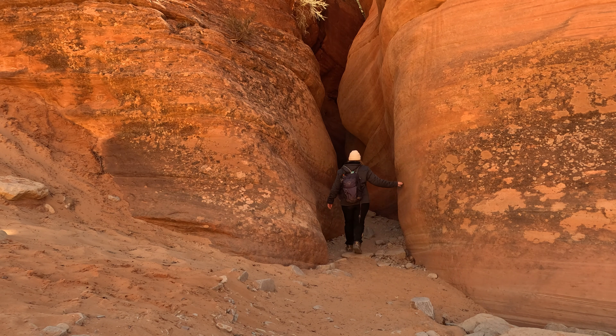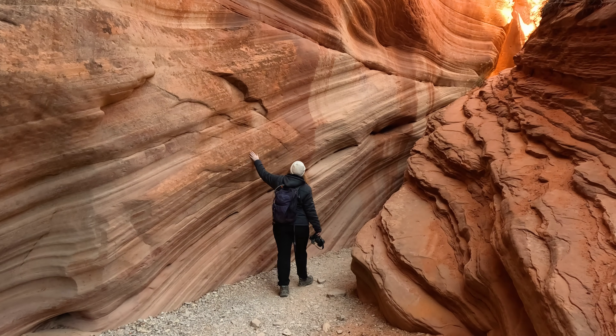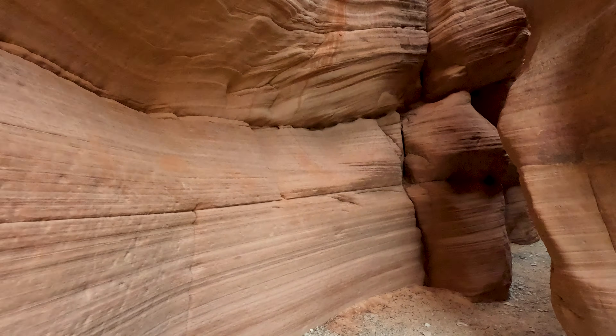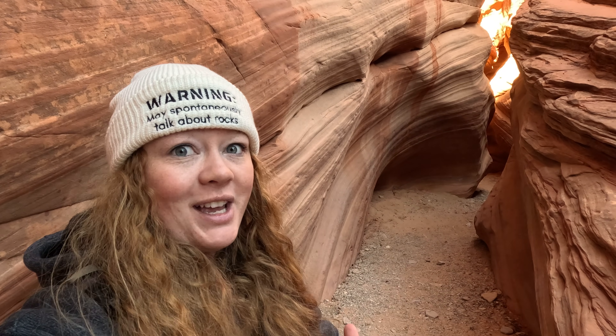Let me show you something incredible about how these slot canyons form. These narrow passages were carved by flash floods over thousands of years. Think of it like nature's own sculpture studio, but instead of chisels and hammers, it uses water and time. These amazing canyons start with just a little crack or weakness in the rock. When rain hits the desert, it doesn't really have anywhere to go but down. Over thousands of years, water finds these weak spots and slowly carves deeper and deeper. These walls can be 100 feet high but sometimes less than 3 feet wide — kind of like right behind me here. It's all thanks to water finding the weakest path through the Navajo sandstone.